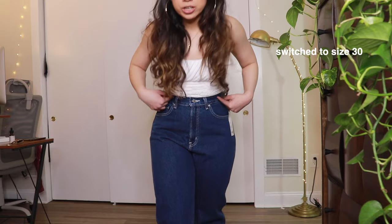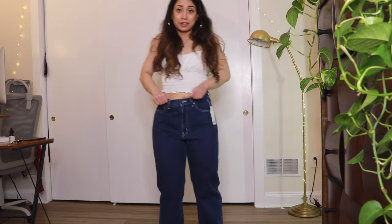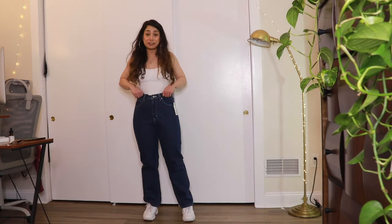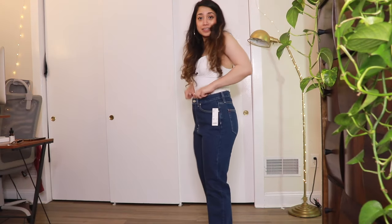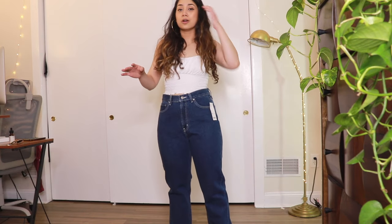Size 30 in the cowboy jeans is much more comfortable than size 29, but the waist area is so freaking loose. In terms of the fit, this is super comfortable — I can literally shove my hands in. I'd rather wear size 29 and stretch it out after wearing it a couple of times.